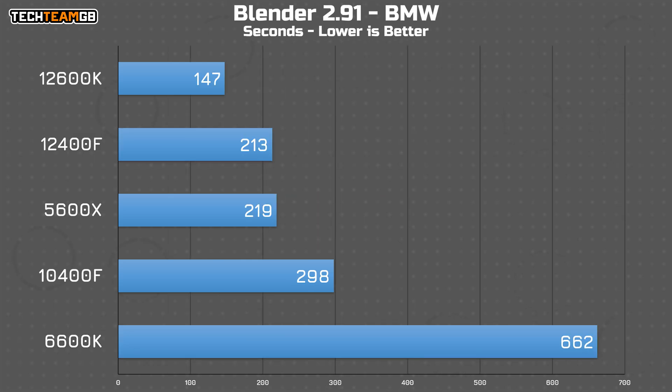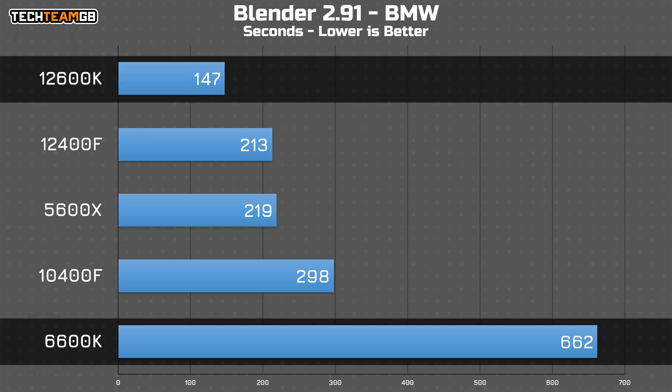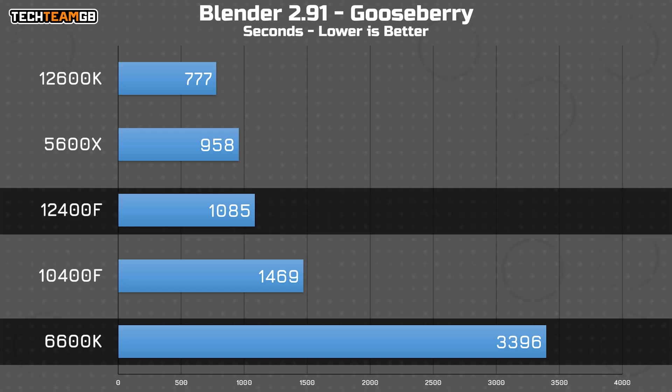In Blender, you can expect the same orders-of-magnitude performance improvements. The 6600K takes 11 minutes to render the BMW scene, versus just shy of two and a half minutes on the 12600K. The Gooseberry scene is even worse, with the 6th gen chip taking nearly a full hour to render a single frame, compared to just under 13 minutes on the 12th gen chip.